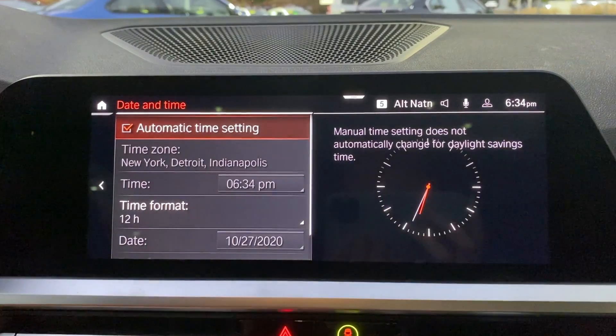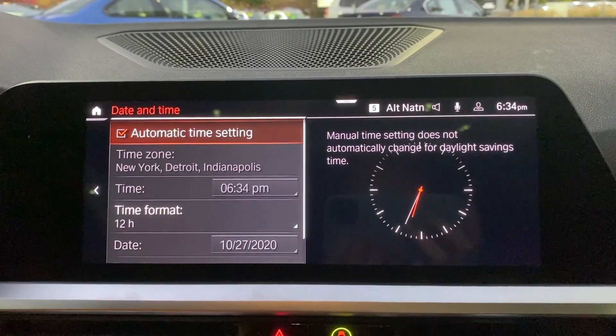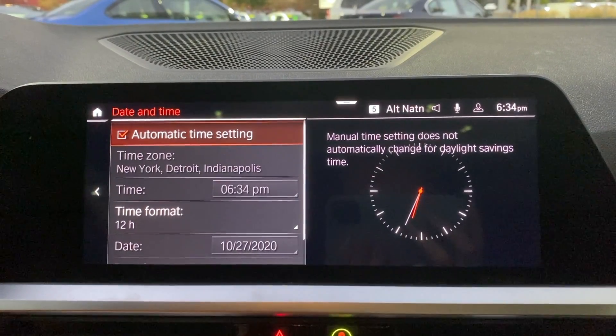There, you can see it has changed to 6:34pm, and this will automatically update with daylight savings time and if you ever go into a different time zone.